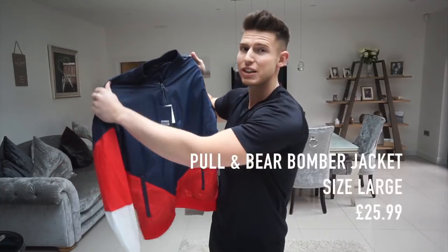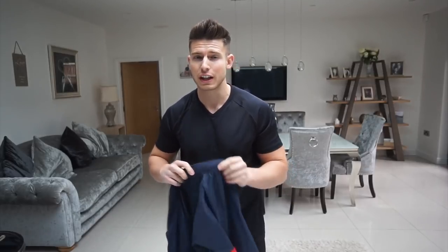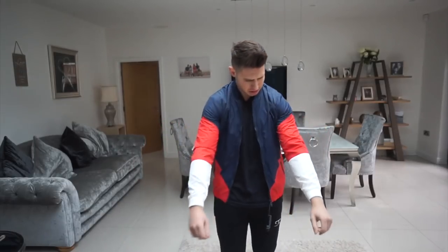I'm a bit obsessed with denim jackets at the minute, but this is going to go with a lot of different outfits. The good thing about not having a blue denim jacket is that you can wear it with blue denim jeans and it won't clash too much. Next up we have a pretty cool bomber jacket from Pull&Bear, size large — navy, red, and white. Color blocking is really in at the minute, and the fit is incredible.